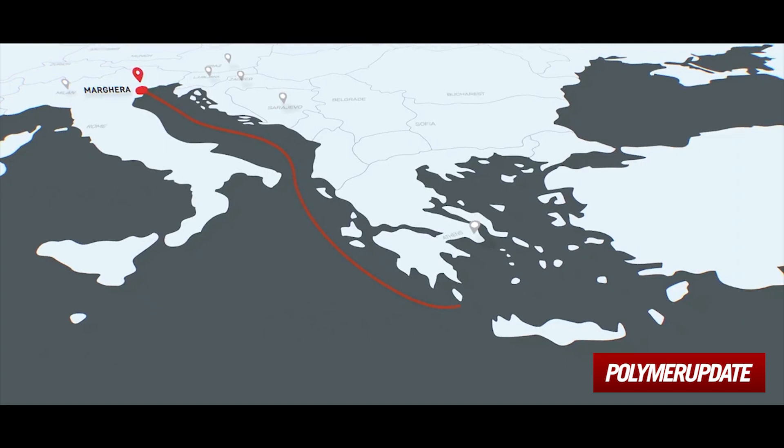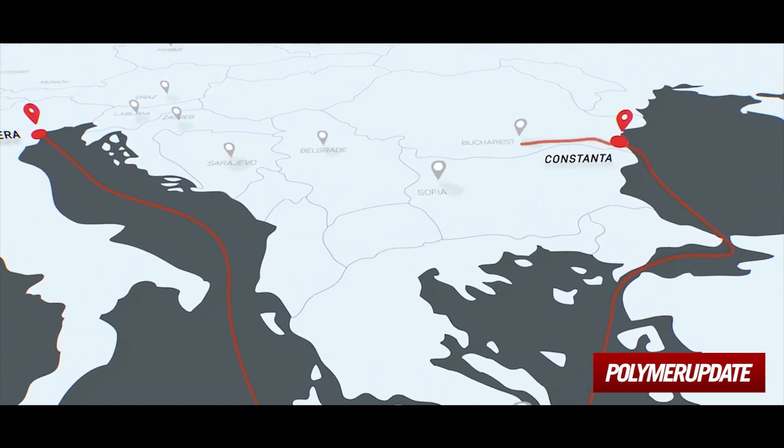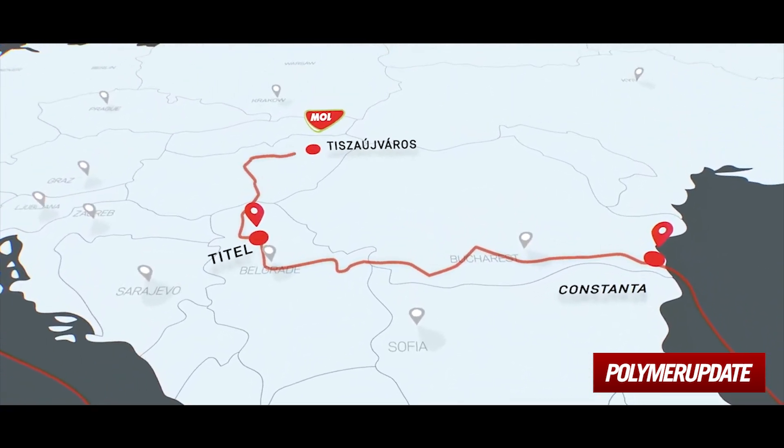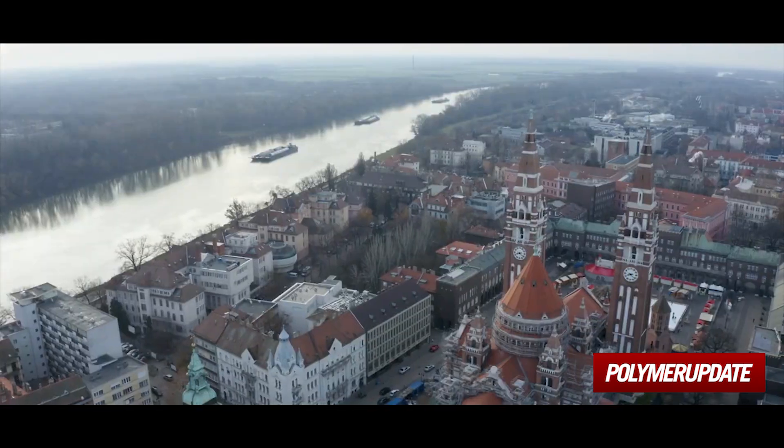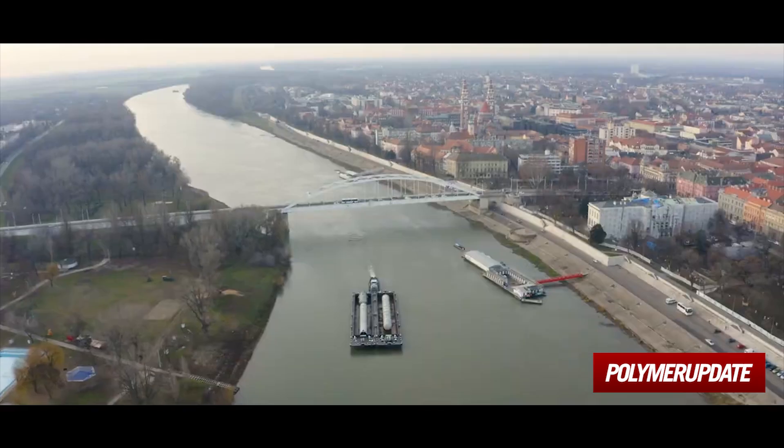The parts from Italy arrived from the Black Sea through the port of Constanta. From there they were taken on the River Danube and the River Tiza to the Tiza Uyvaros transshipment point.